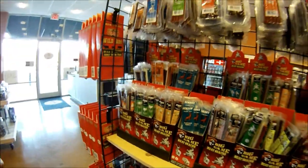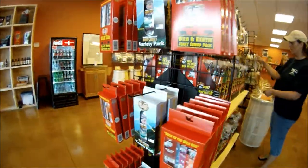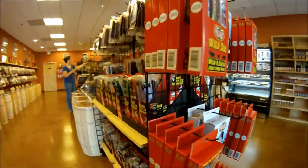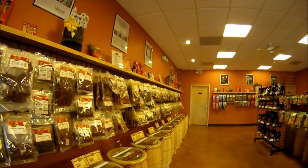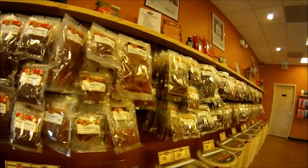Here you can see the wall of exotic jerkies such as kangaroo, elk, alligator, and buffalo. They also have barrels on either side with different types of gourmet popcorn. Here you can see the wall-to-wall jerky that they have.